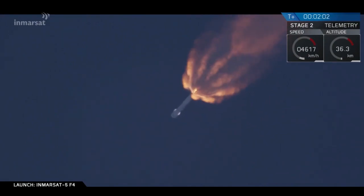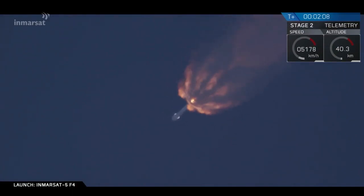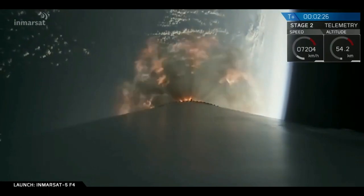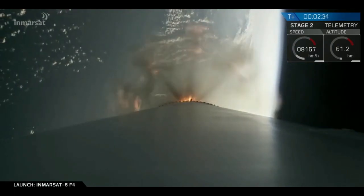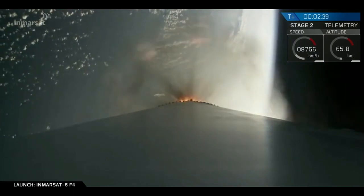MVAC engine chill has begun. Liquid oxygen is now on top of the turbo pump for the second stage engine, chilling it in as we prepare for stage separation and then ignition of the upper stage engine. The next major event coming up in less than 30 seconds is main engine cutoff — shutdown of the nine Merlin engines — followed by stage separation and ignition of the second stage engine.